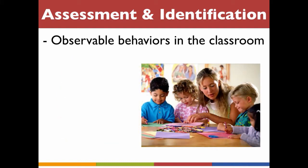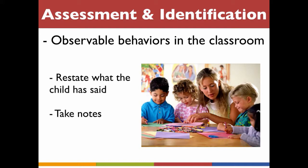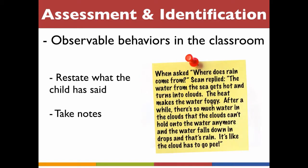While we usually think of watching children when we think of observation, an essential component of observation is listening. Here are two strategies to utilize when listening to exceptionally bright children. When you are sure the child has finished talking, restate what the child has said — summarize and ask follow-up questions. Write down what the child has said word for word so you can refer to it later. Explain to the child what you're doing: 'What you're saying is important. I'm writing it down because I want to remember what you said.'